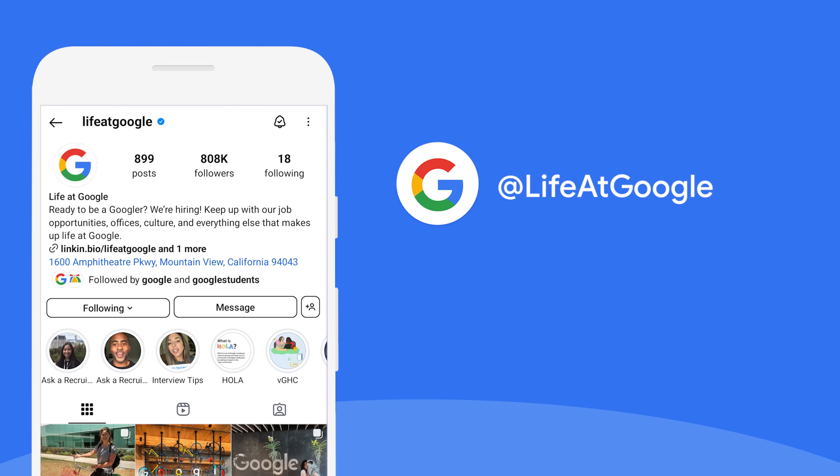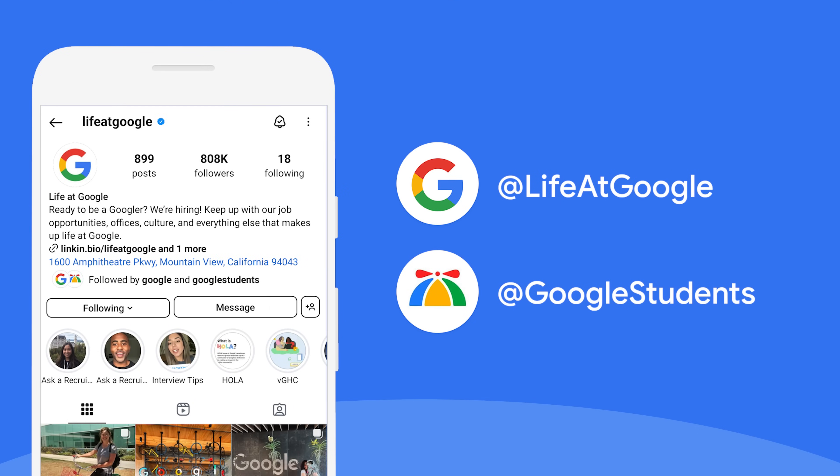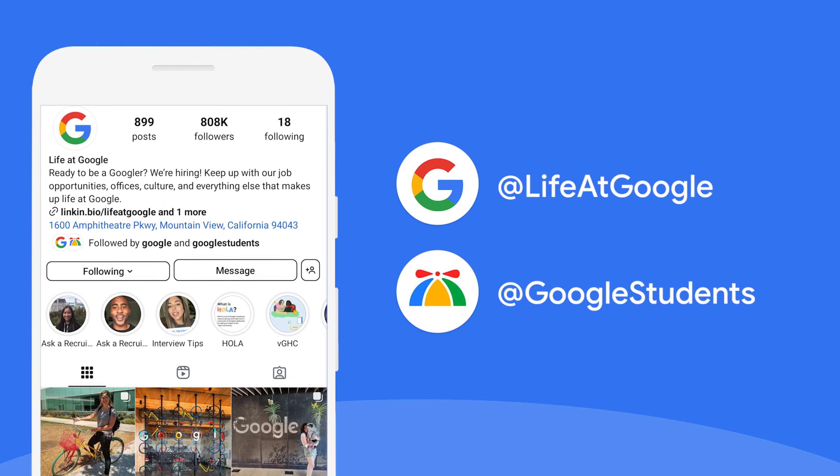And that's it! Hopefully this video has helped you prepare for your technical interview at Google. Be sure to follow our Life at Google and Google Students social media channels, and visit our career site to learn more about our roles, culture, people, and products. Good luck with your preparation!